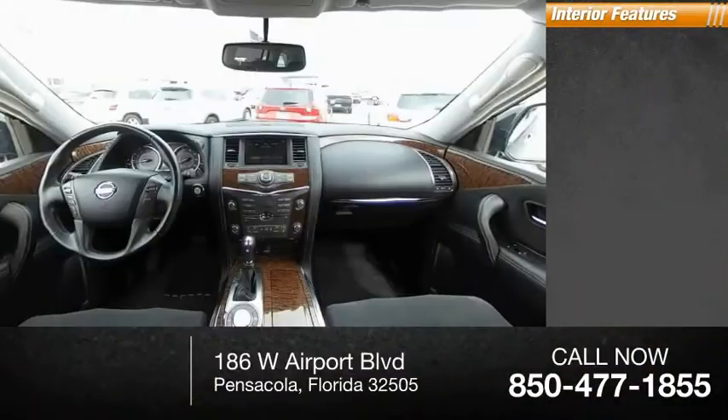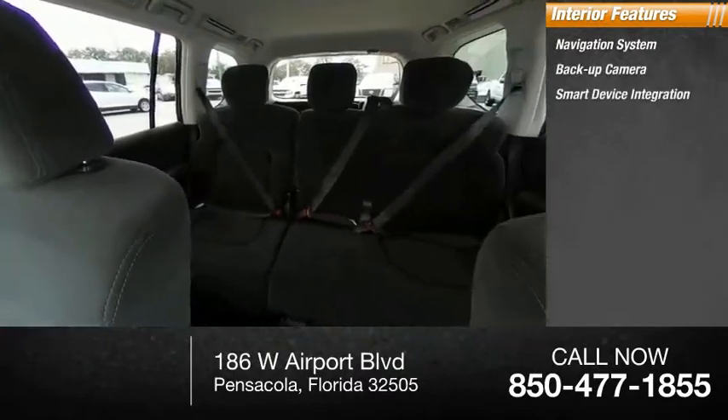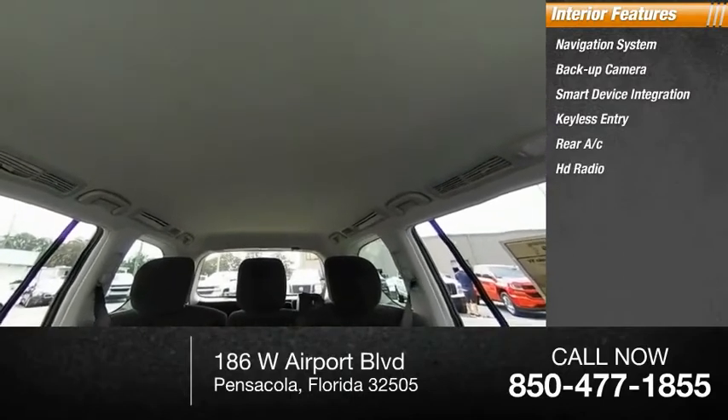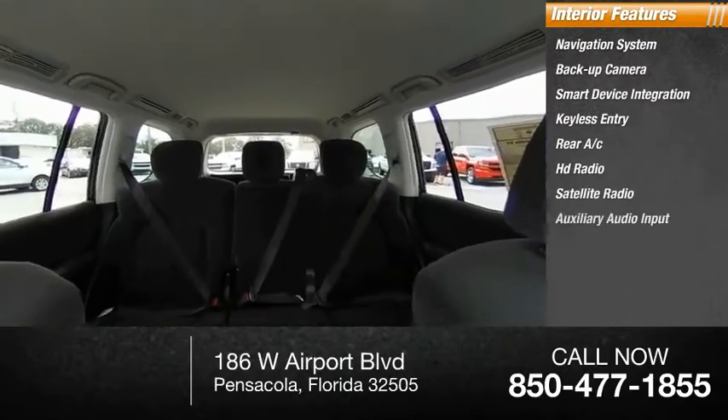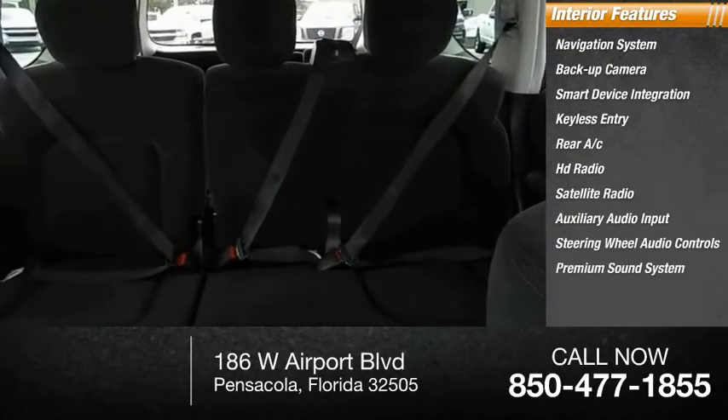Let's get started. Inside you'll find a navigation system, backup camera, smart device integration, keyless entry, rear AC, HD radio, satellite radio, auxiliary audio input, steering wheel audio controls, and a premium sound system.